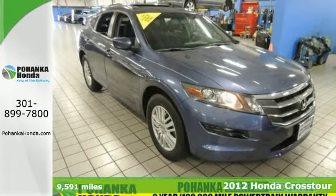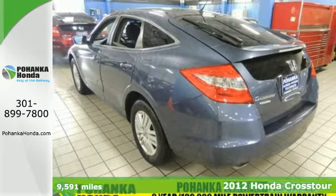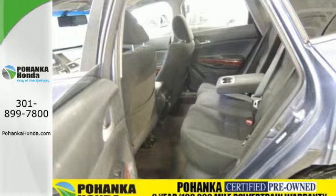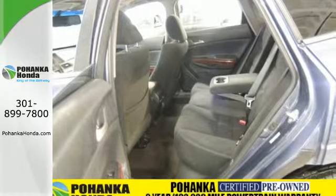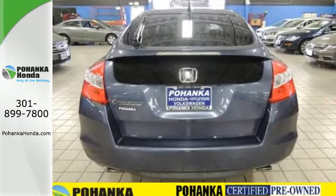Here's a 2012 Honda Crosstour. With amazing safety ratings and enormous cargo room, this crossover comes with a power moon roof, tire pressure monitor, a CD player with USB audio input and dual zone climate control, as well as the added convenience of heated mirrors.